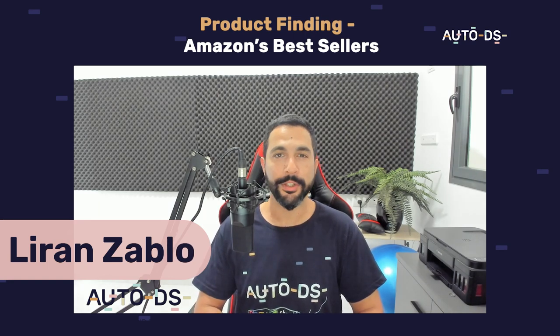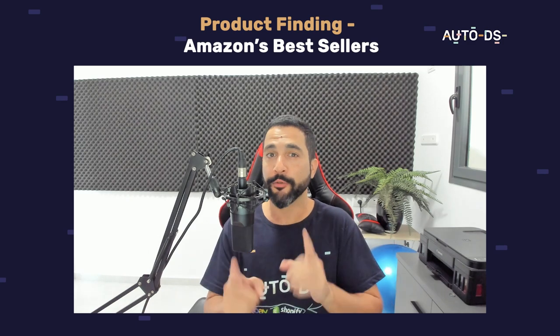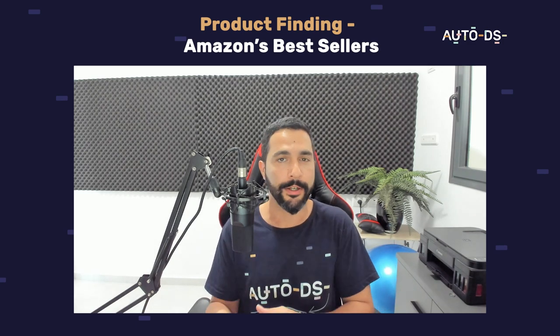My name is Liron from AutoDS. I'm the content manager and I've also been dropshipping for the last several years. In this video I'm going to show you guys how to find best-selling products for your dropshipping stores using Amazon's bestsellers.